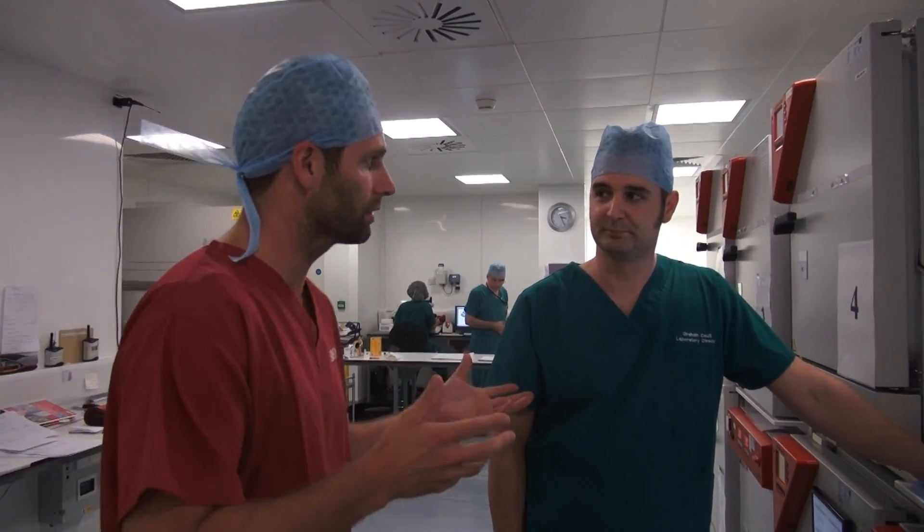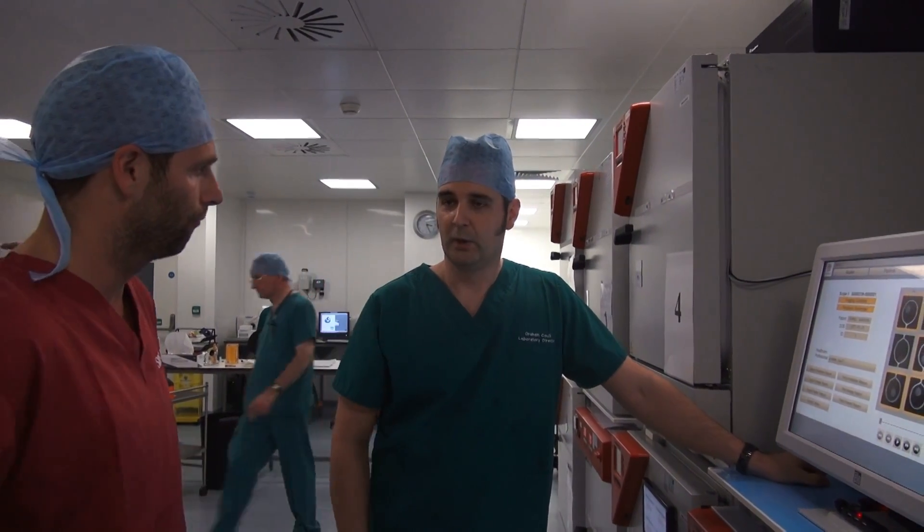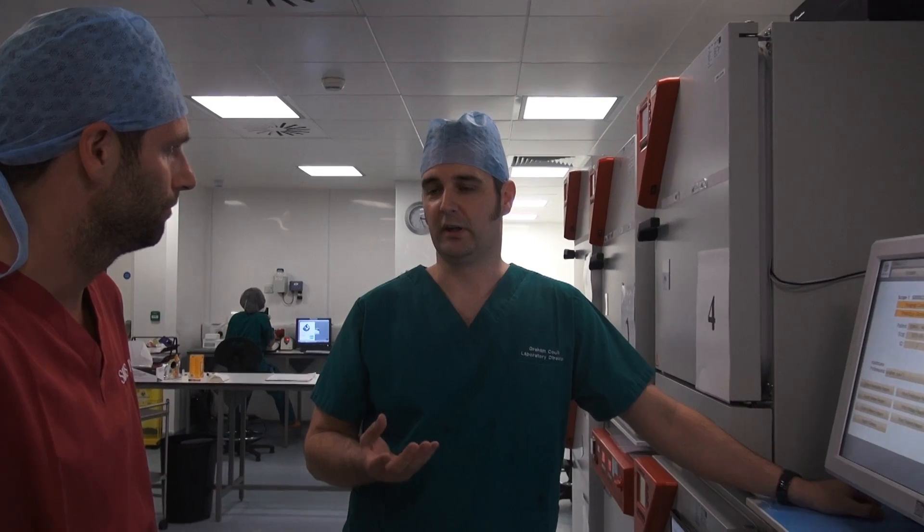I'm in my scrubs and I'm here with Graham Cool, the lab director at Sims, and he's going to show us how Eva works. Graham, talk to us about what you're looking for in a healthy embryo. Well, traditionally it's a beauty contest — even at these early stages we're looking for the prettiest embryos. But recent research has shown that the prettiest embryos aren't always the most viable, and so Eva is an additional tool to help us pick the most viable embryos at an early stage.